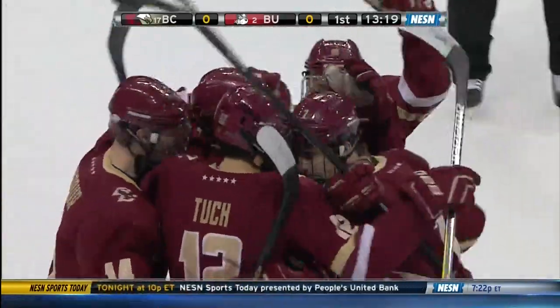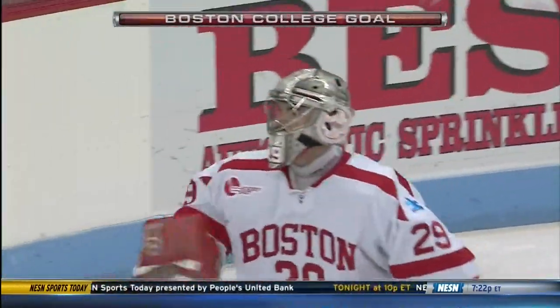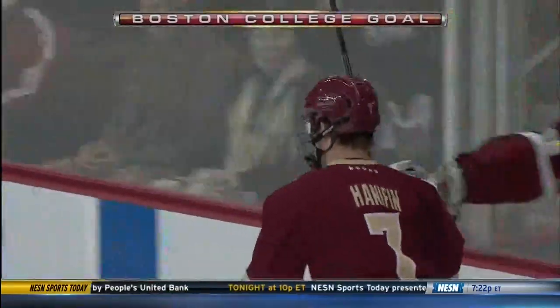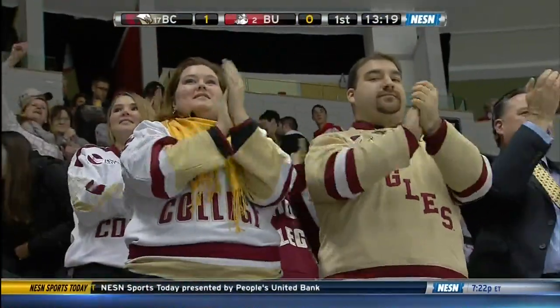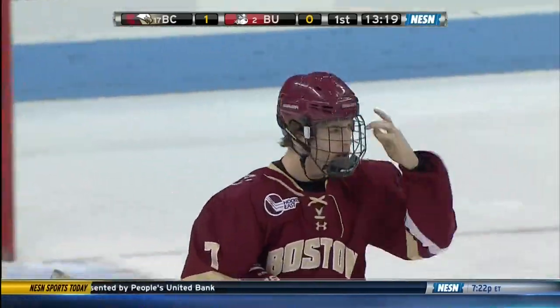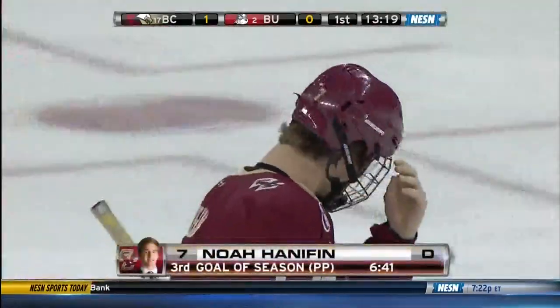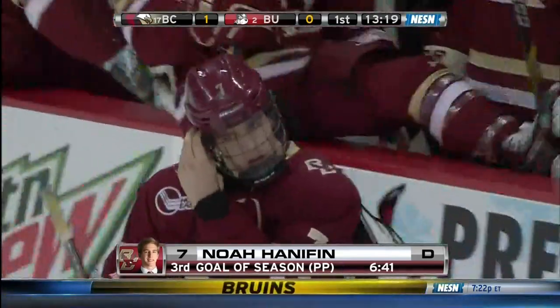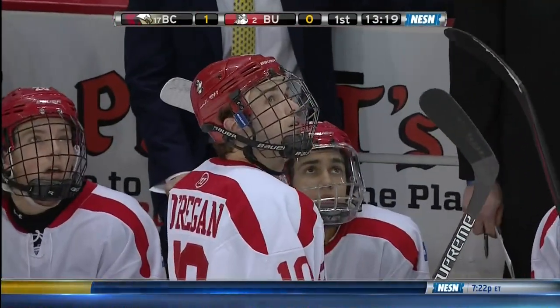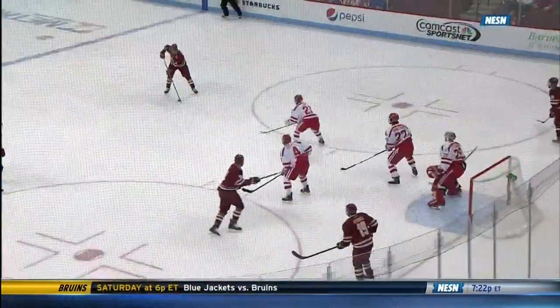Power play goal and the freshman defenseman puts the Eagles on the board. Noah Hannafin comes through for his team early on, after again some careless penalties by BU. Hannafin is very much a Duncan Keith type of player — really good offensive instincts. He's going to grow into that offensive role even more.